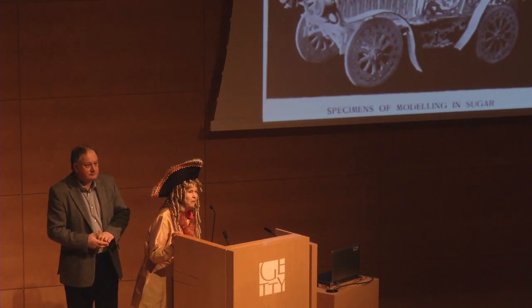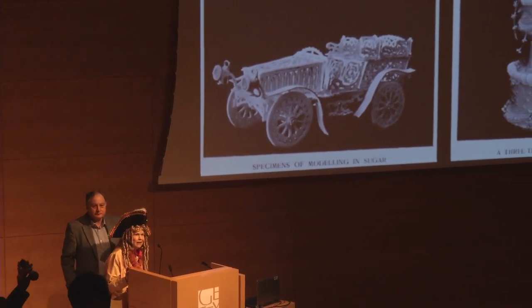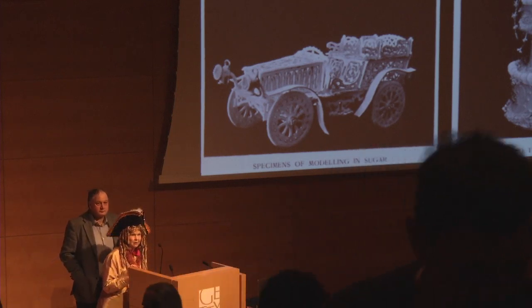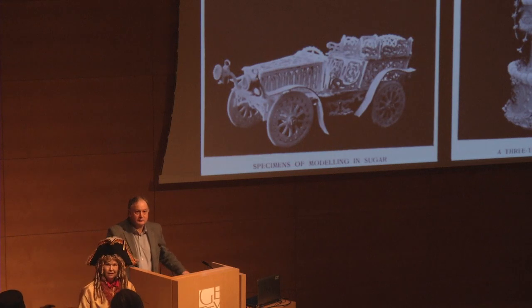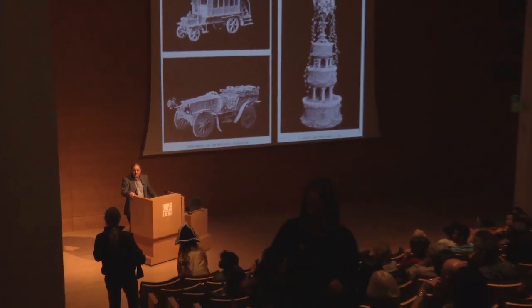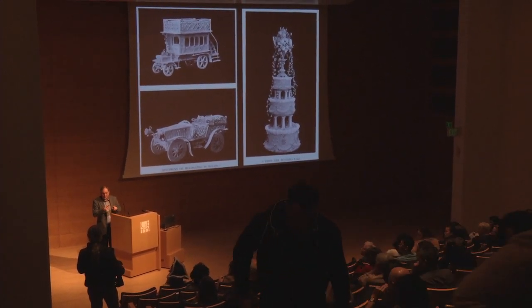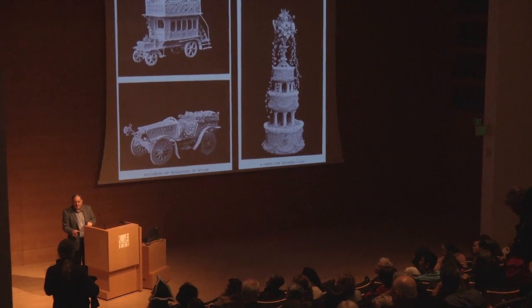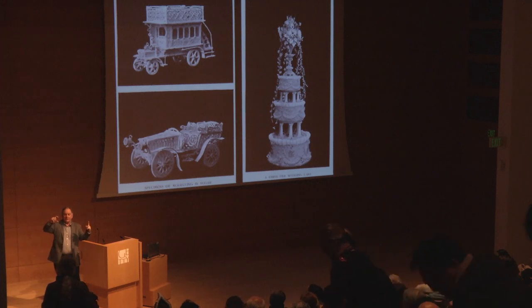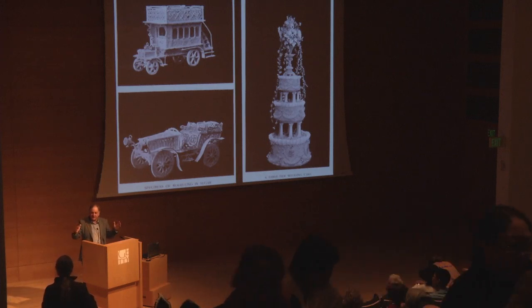We do have time for questions. Please wait for the microphone so others can hear. The four-sided wooden mould that looked like a post with the royal crest at one end — it's about this long and about this wide, made from boxwood. You don't get big bits of boxwood. Could you say a few words about the preservation or lack of preservation of these sugar sculptures, and how they would have been destroyed or consumed?